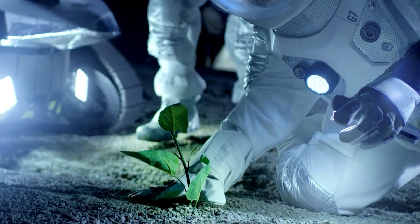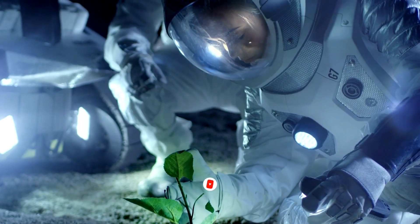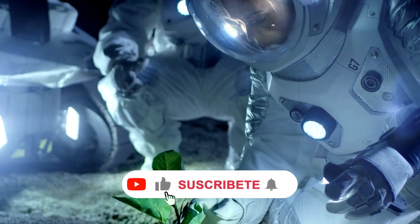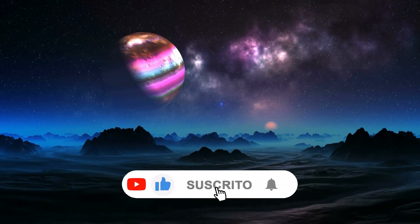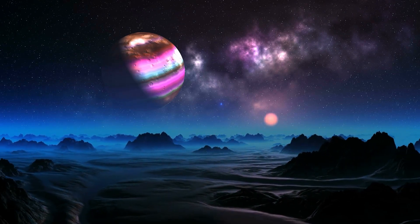That concludes our video for today. We would love to hear your thoughts in the comments on whether you think the James Webb Telescope is the answer to all scientific questions or if we need more advanced telescopes. If you enjoyed this video, don't forget to give us a thumbs up and we will see you in the next one.